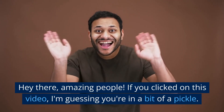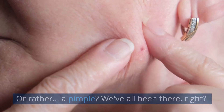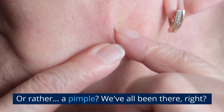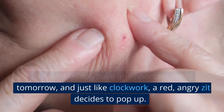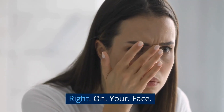Hey there amazing people. If you clicked on this video, I'm guessing you're in a bit of a pickle — or rather, a pimple. We've all been there, right? Picture this: you have an important event tomorrow and just like clockwork, a red, angry zit decides to pop up. Right. On. Your. Face.